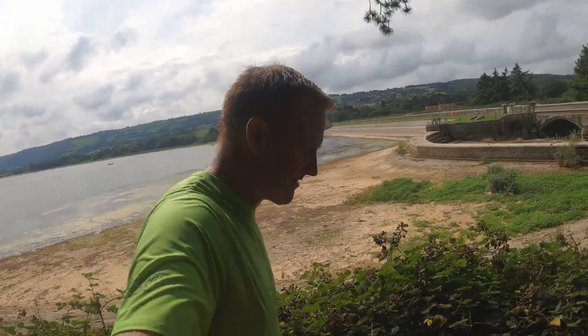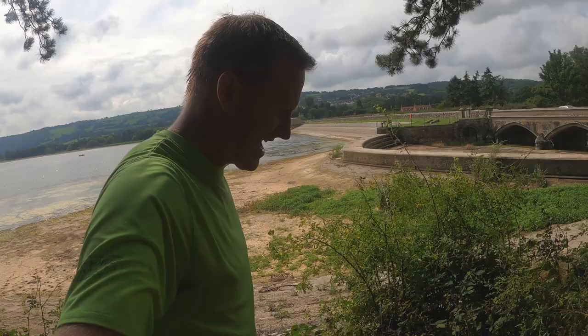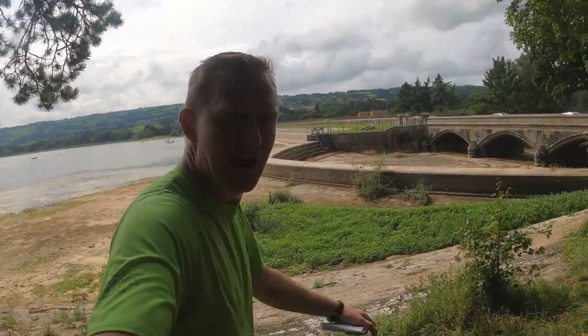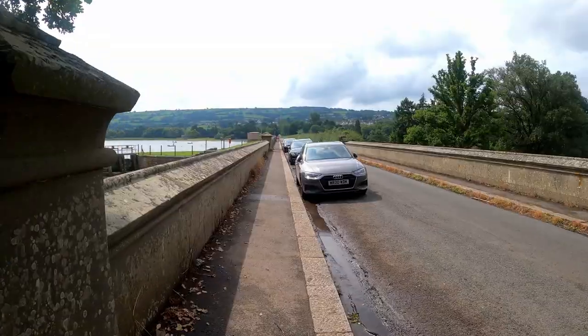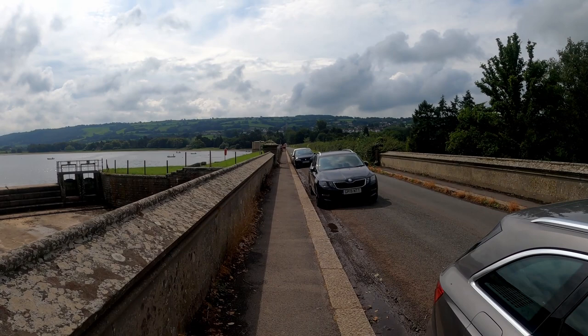We're arriving back at the dam now, so end of the run. Very enjoyable — the sun's even come out. Underfoot it's a bit wet in places but not overly muddy. So all in all, an enjoyable run.